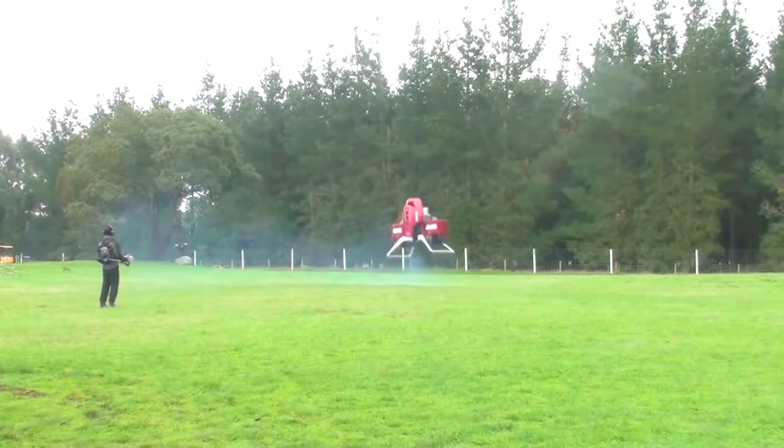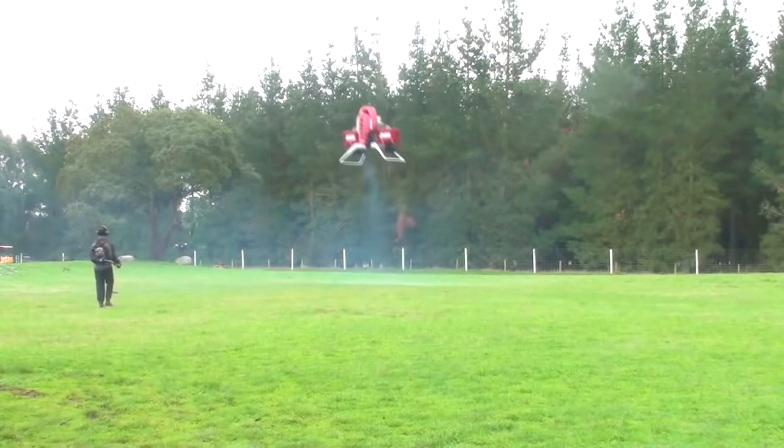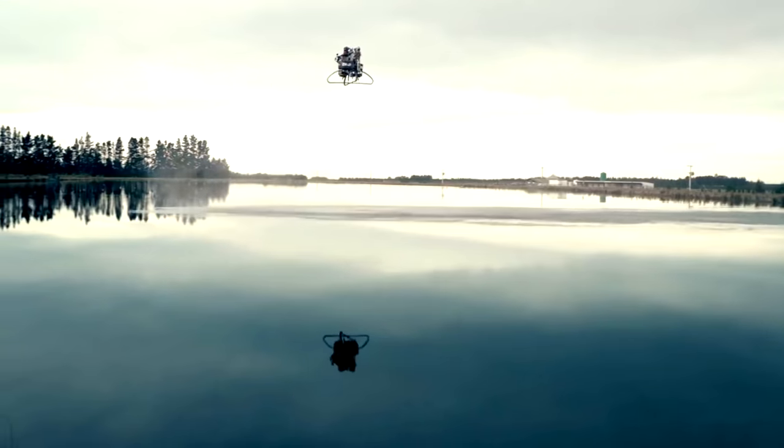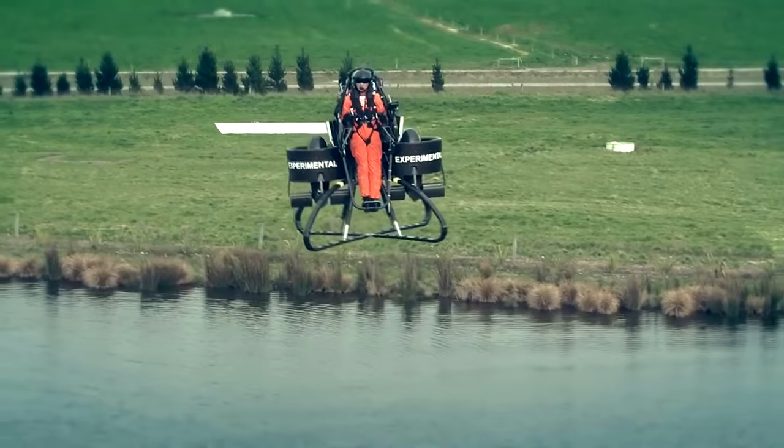When coupled with its advanced safety features, including a ballistic parachute that can open as low as 6 meters above the ground, the Martin Jetpack now gives operators true freedom for mission focus.